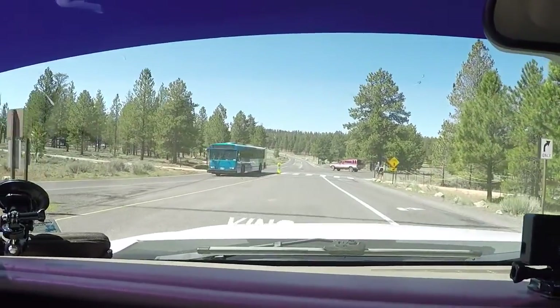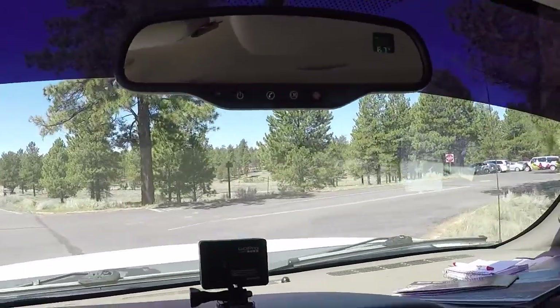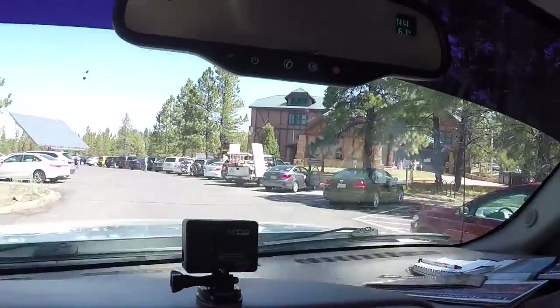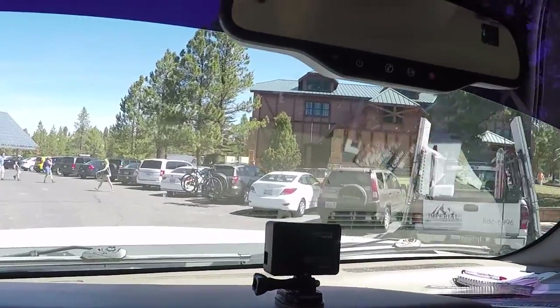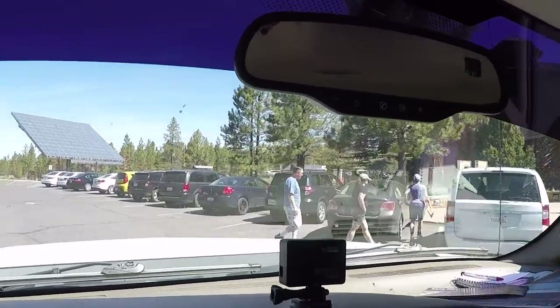Alright, so we're going to go in here to the Visitor Center. Check it out, check out their Wi-Fi — they got Wi-Fi here. We'll see how good the upload speed, download speed, and any speed is, to see if we can bring you some more video. It's a pretty Visitor Center. So we're going to go ahead and check it out. Stay tuned.